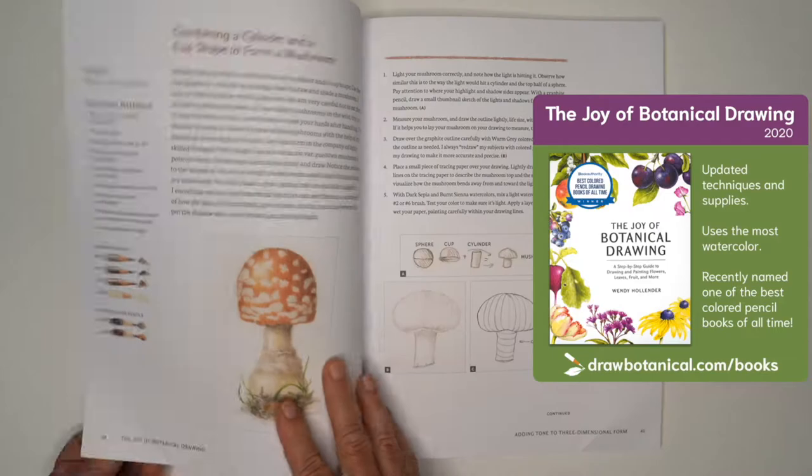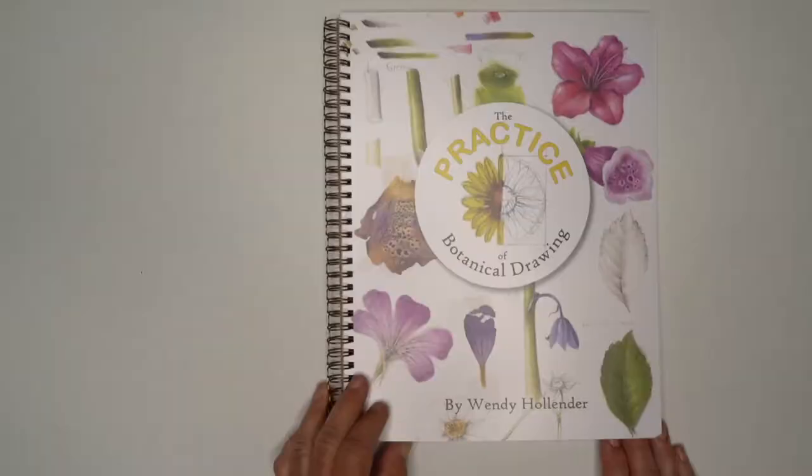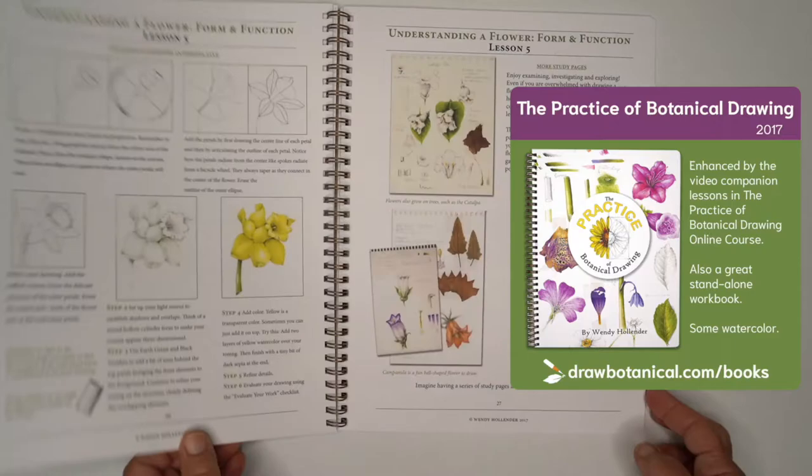My newest book, The Joy of Botanical Drawing, blends color pencil and watercolor together in short, gratifying lessons to always give you something new to study.